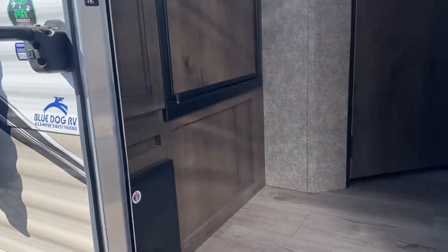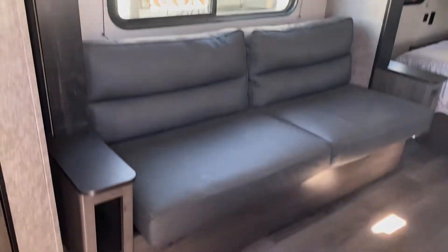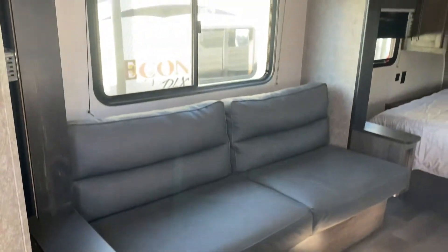You go inside and it's a great floor plan. The slide is in so you get to see it now with the slide in — it gets bigger than this. Plenty of floor space even with the slide in to get around and walk through. Jackknife sofa that turns into a bed.